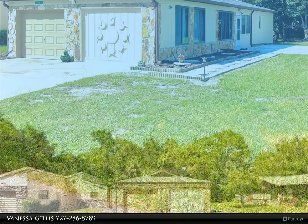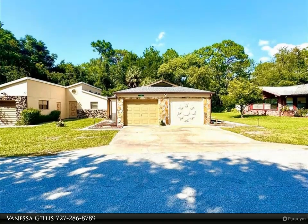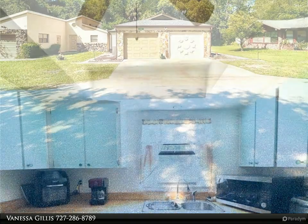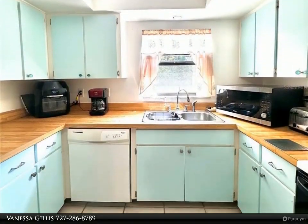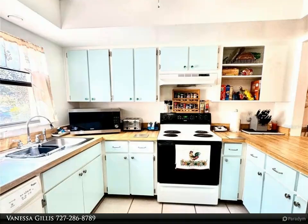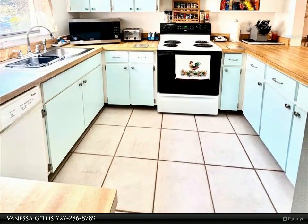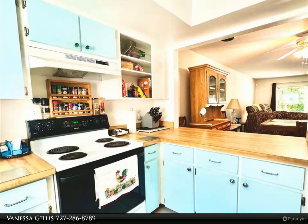Step into a welcoming, cheerful entrance that offers versatile use as a guest greeting room or a tropical garden atrium. This open floor plan includes two bedrooms with their own bathrooms, providing privacy and convenience. A third bedroom on the opposite side is perfect for an office or multi-purpose space.